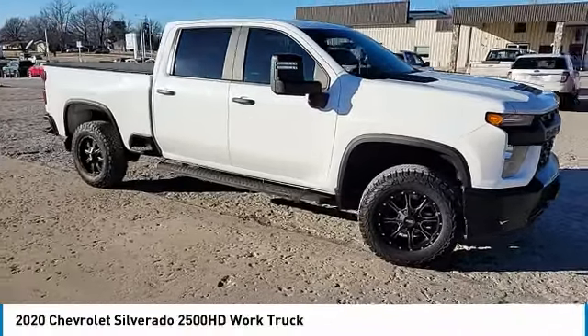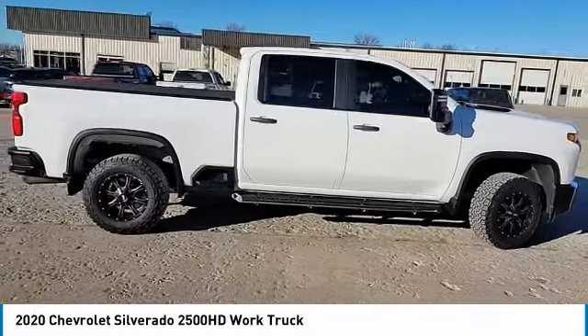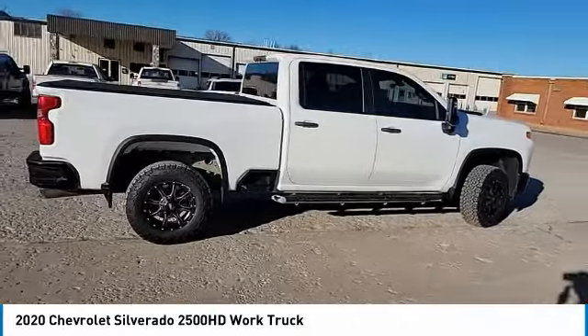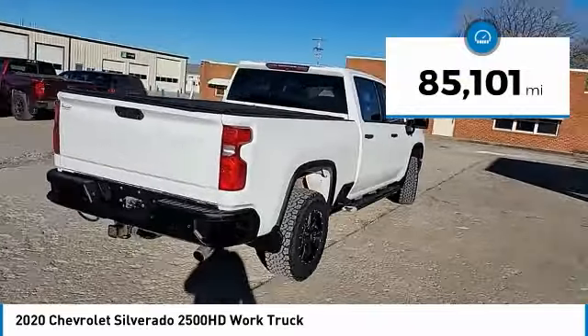Stop by and take a look at the 2020 Silverado 2500 HD. This pickup truck pulls unlike any other. This vehicle has less than 90,000 miles.